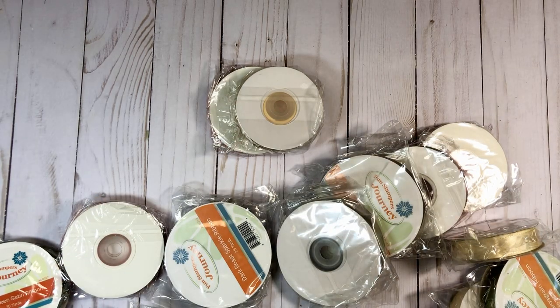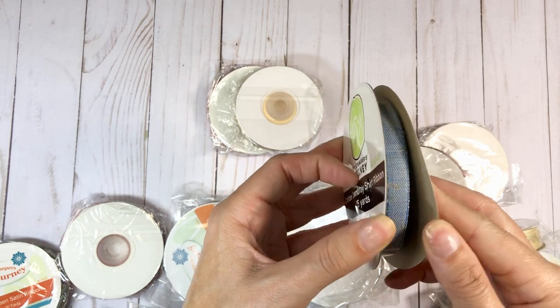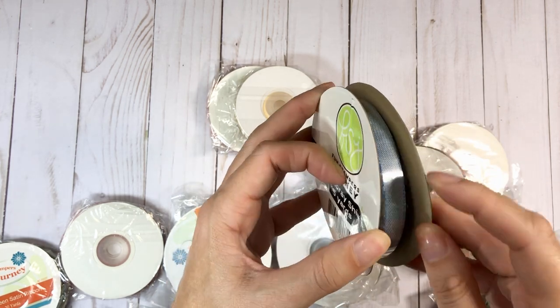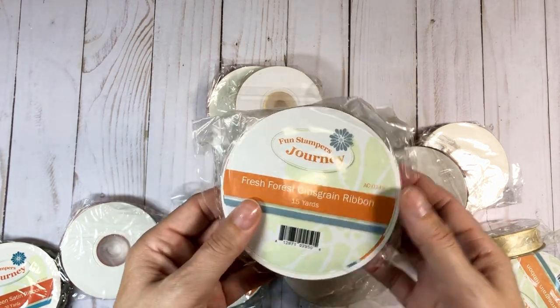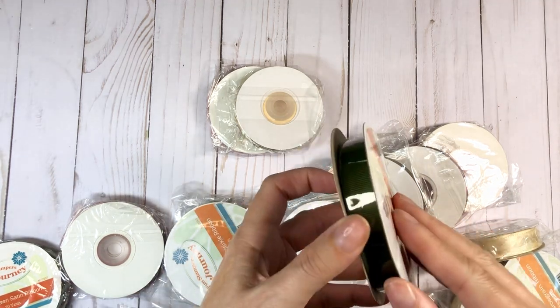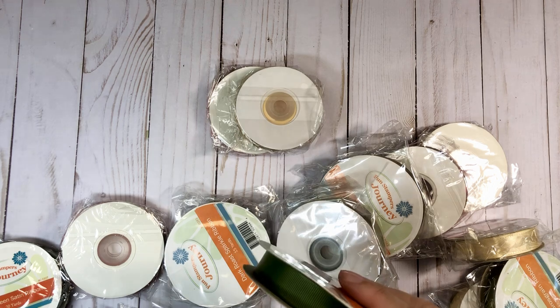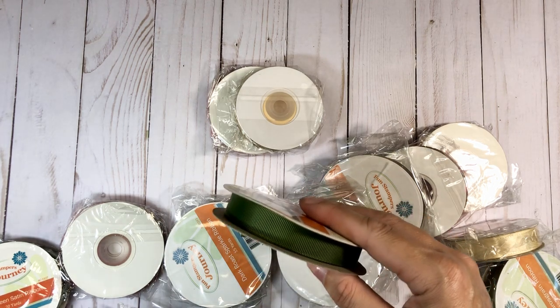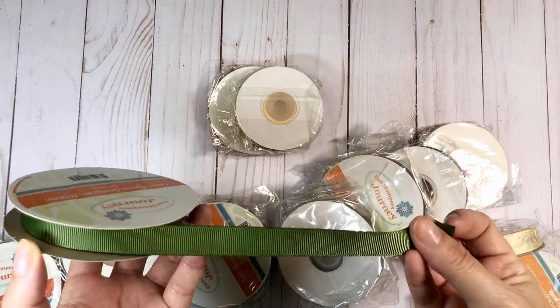This is like a chambray color — it's called Cotton Chambray Shirt. I thought it would be cute for Easter, Father's Day time frame. So I grabbed two of those. Then there is this Fresh Forest Gingham Ribbon. You cannot see anything — this is terrible lighting. I have three lamps on this thing and the overhead light. It is just terrible lighting. But it's so soft and pretty.